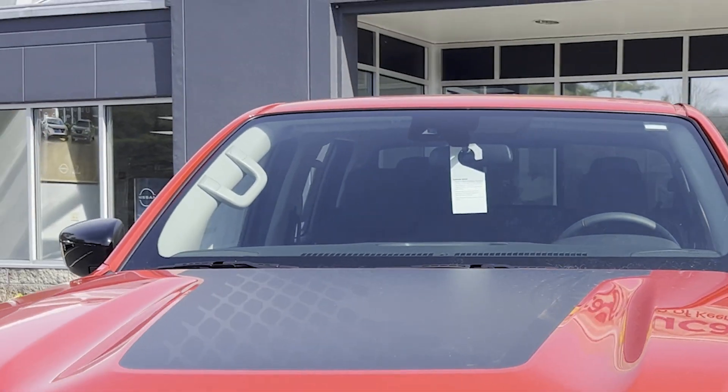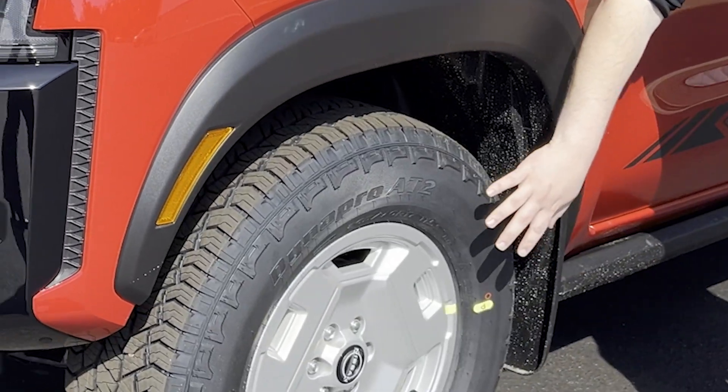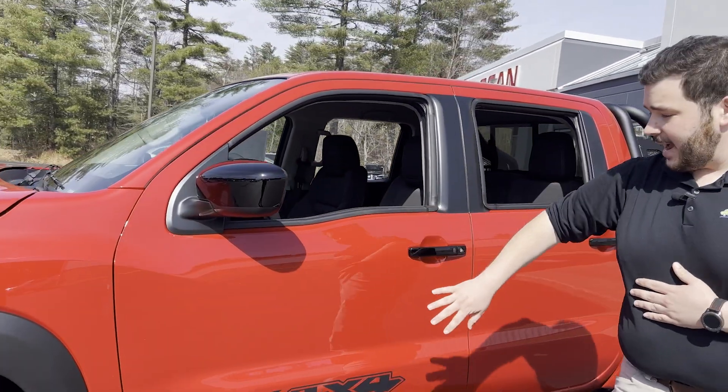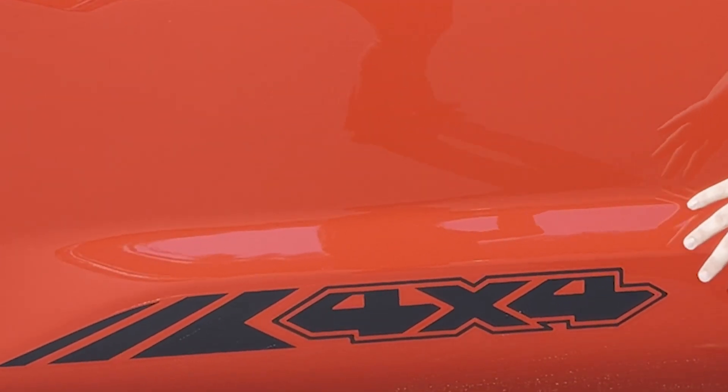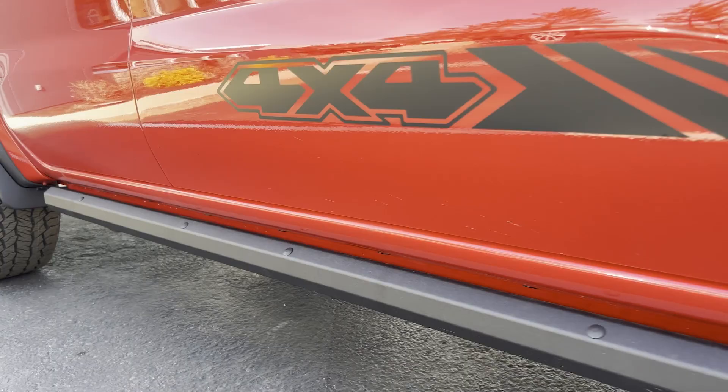You also get this black decal on the hood, black extended fender flares, and these exclusive 17-inch Heritage Edition wheels. Also get black mirror caps, black door handles, this awesome 4x4 decal, and these all-metal rock rails down at the bottom to replace your sidesteps.